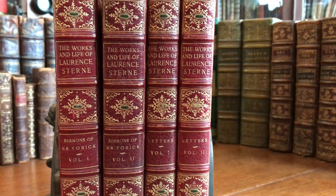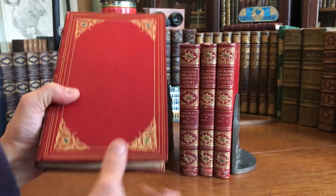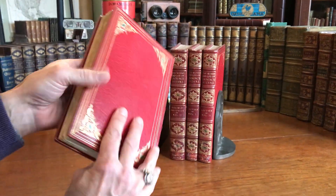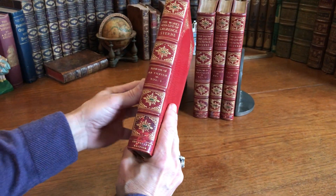We're looking at four beautiful leather-bound books, which we will examine each one briefly. It's a grained, crushed red morocco.